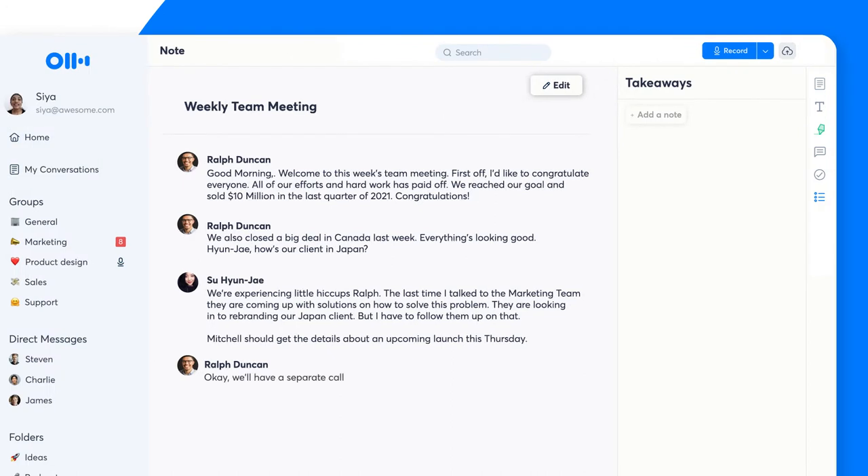Otter takes automated notes for your team in real time. Now there is a new takeaways panel to capture meeting highlights, comments, and action items.